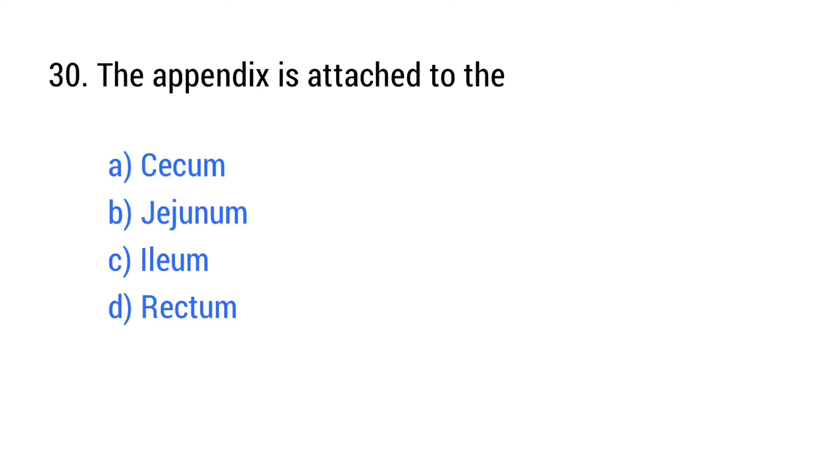Question number 30. The appendix is attached to the? The right answer is option A: Cecum.